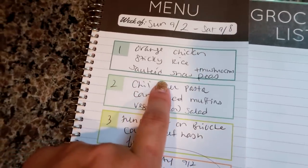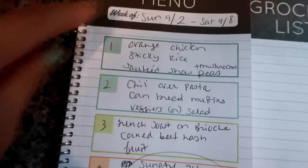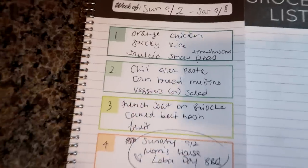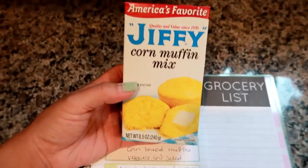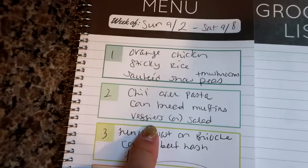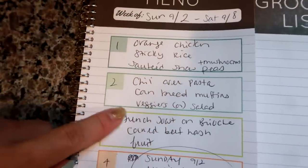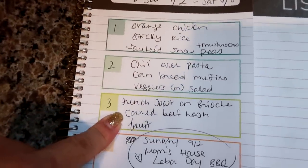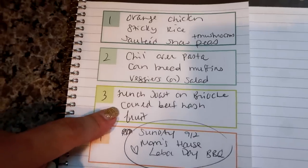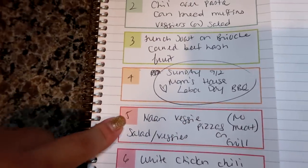Another night I'm going to try out that orange chicken from BJ's with some sticky white rice and I'll sauté up some snow peas and mushrooms I need to use up from Aldi. I'm going to do a really easy chili over pasta with ditalini pasta and cornbread muffins - I have the mix already and it's 50 cents and perfect every time. I might add a veggies or salad on the side but the chili, pasta, and cornbread is usually enough. I'm also going to do French toast using that brioche bread from Aldi, and I have some canned corned beef hash I need to use up with some fruit on the side.